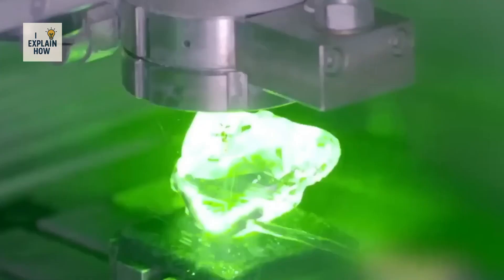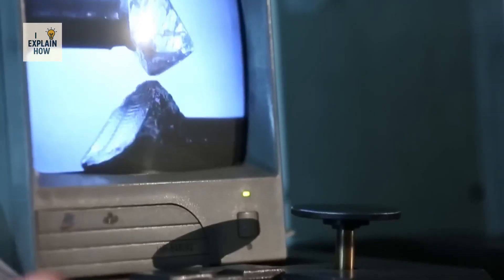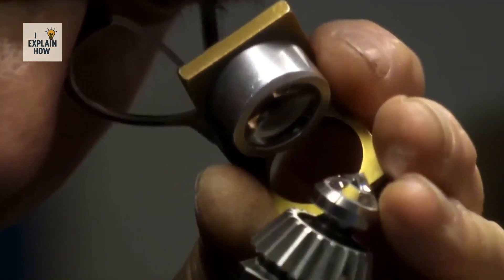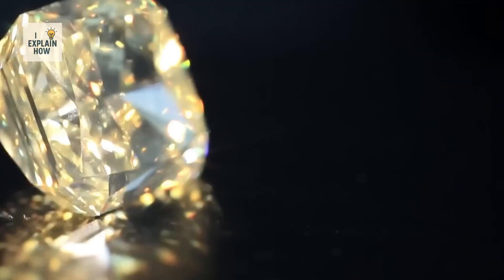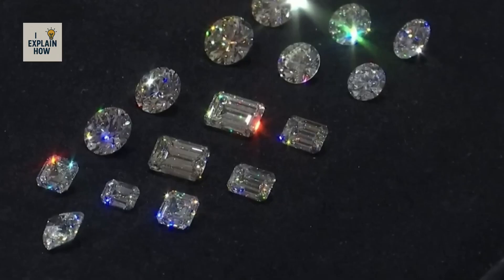Then artisans use diamond-coated wheels to polish each facet — only a diamond can polish a diamond. Every angle, every surface must be calculated with mathematical precision, because it is the perfect geometry of the facets that creates the famous sparkle. The process can take weeks, but the result is a jewel that shines with an intensity nothing else can imitate.